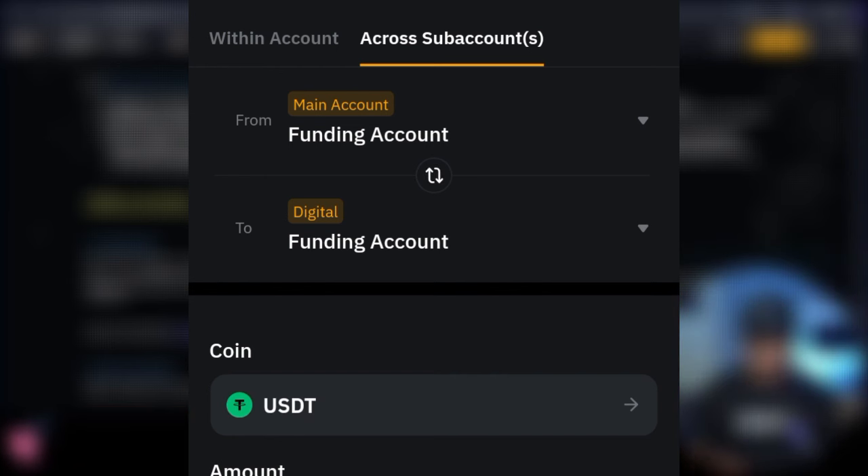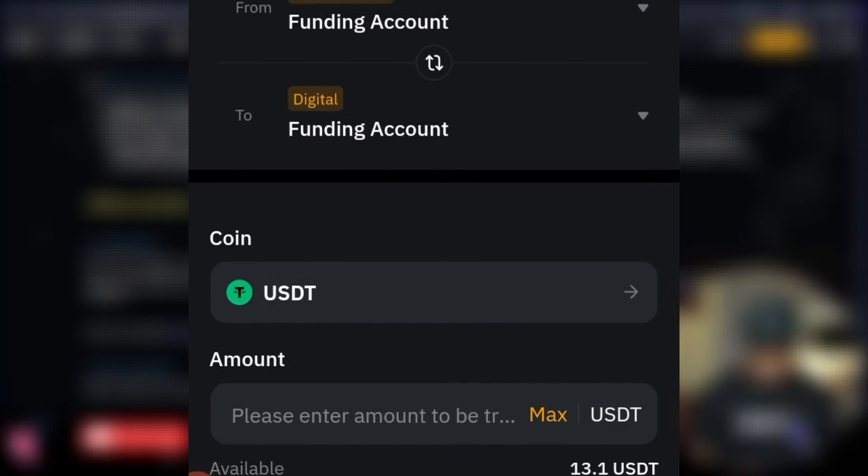Once you select 'Across Sub Account,' select the pair which is USDT, and transfer from the main account to the funding account which is the sub account. Click 'Max' or type in the amount of USDT you want to transfer, then click 'Confirm' and your funds will be transferred to your sub account. To withdraw money from the sub account, simply transfer it back to the main account the same way.